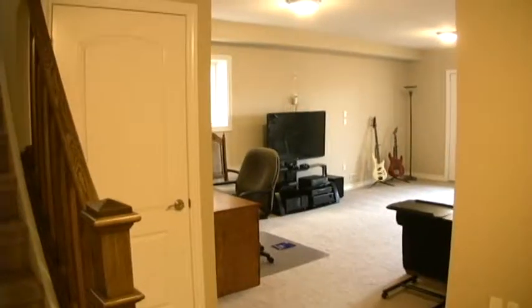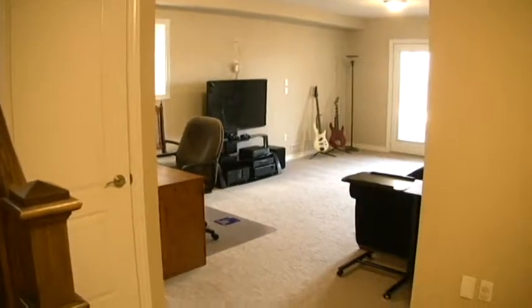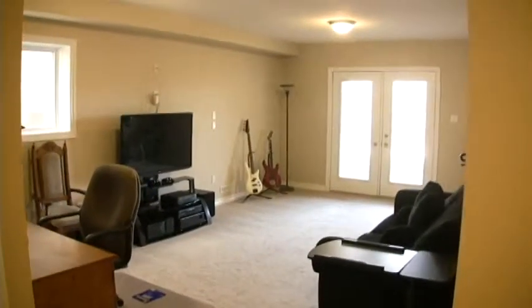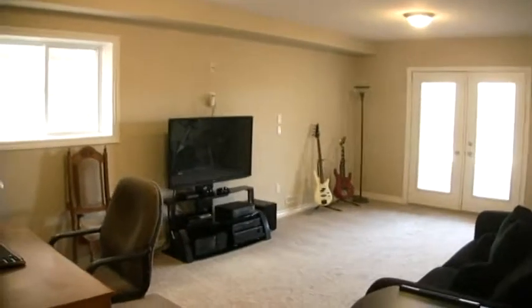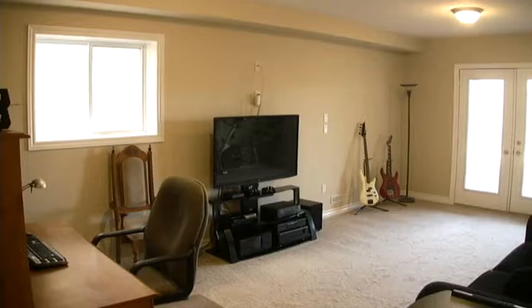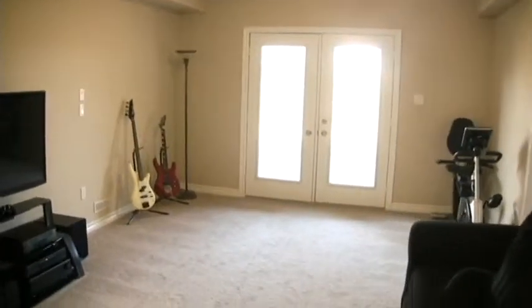Here we are at the bottom of the stairs. The door on the left there is storage underneath the stairs, and it's quite a large area. And this is the rec room — you can see the window on the left is an extra that allows for more natural light in. And there's the walkout to the backyard, so again very bright as well.